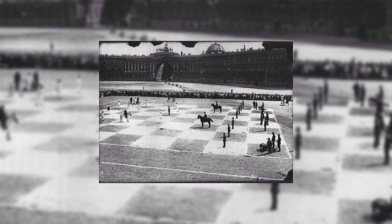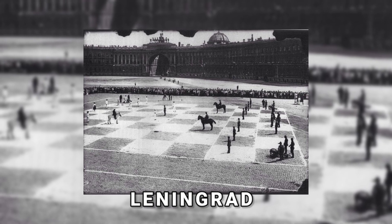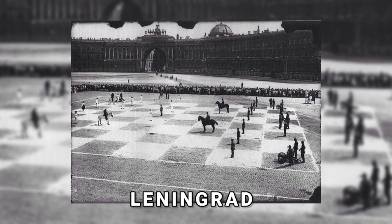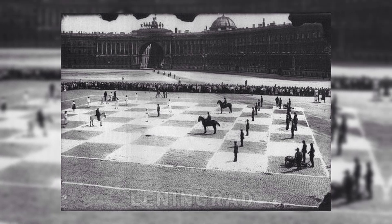Have you played a chess game where the pieces are human? In 1924, Leningrad was transformed into a massive chessboard where each chessman was a human, with the red army representing the white pieces and the red fleet for the black ones.